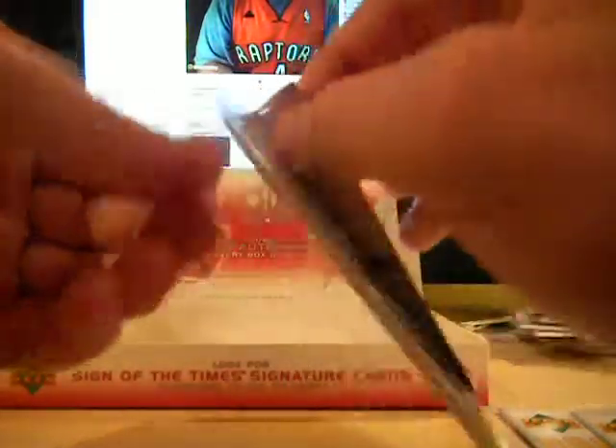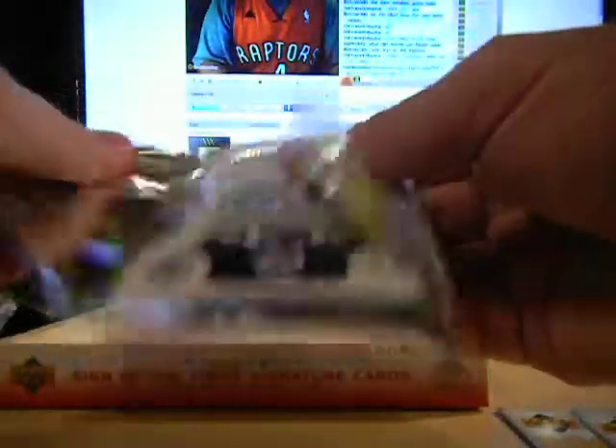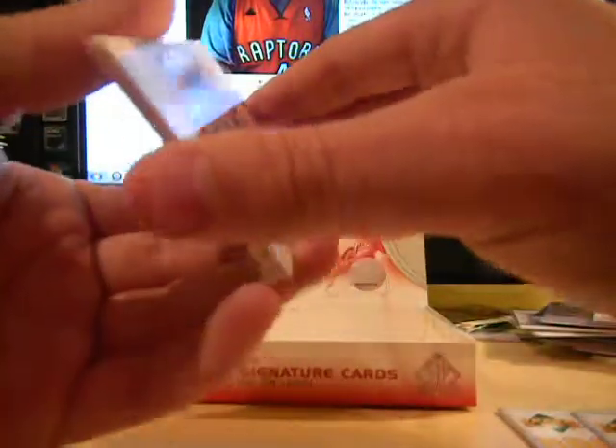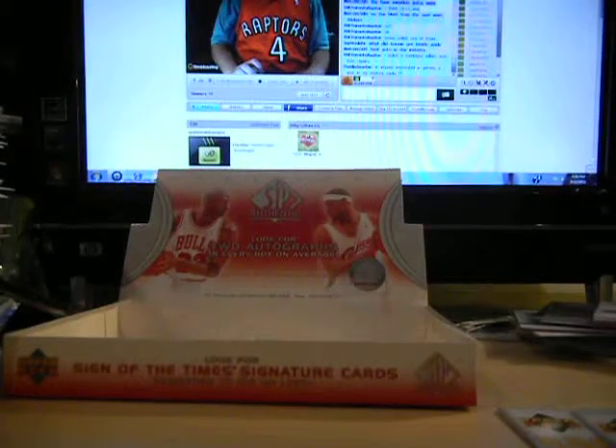Big Ben in a Bulls uniform - he never should have left Detroit. Last pack. Alright YouTube, that's the last of it, I'll do a recap.